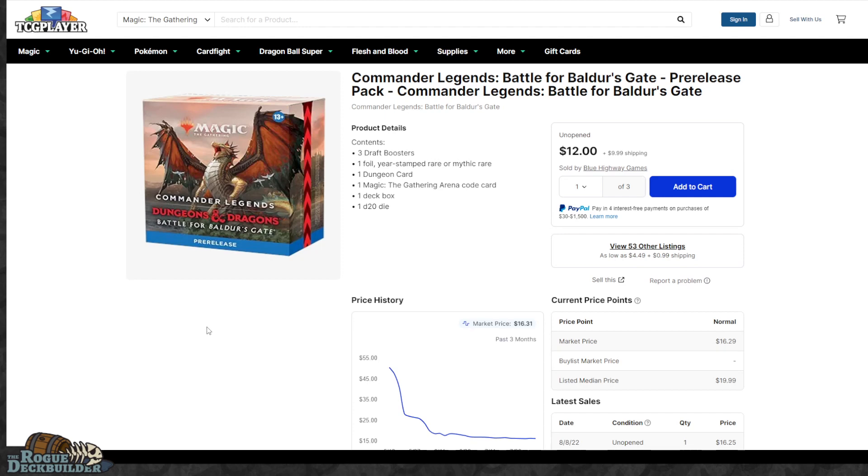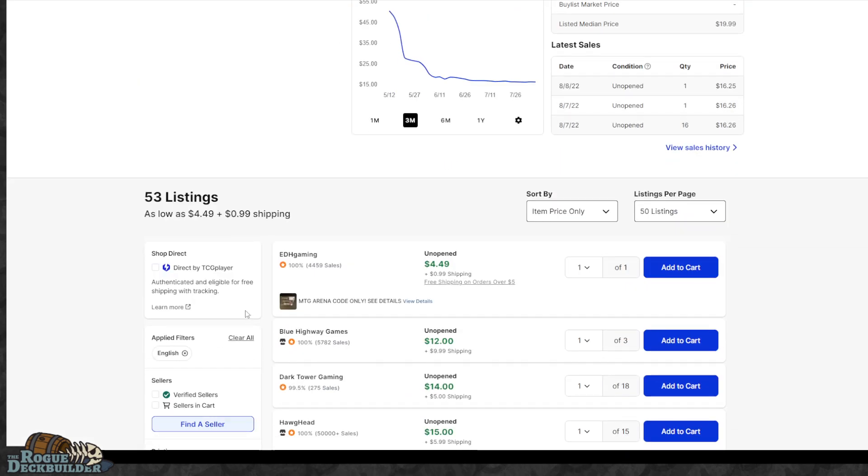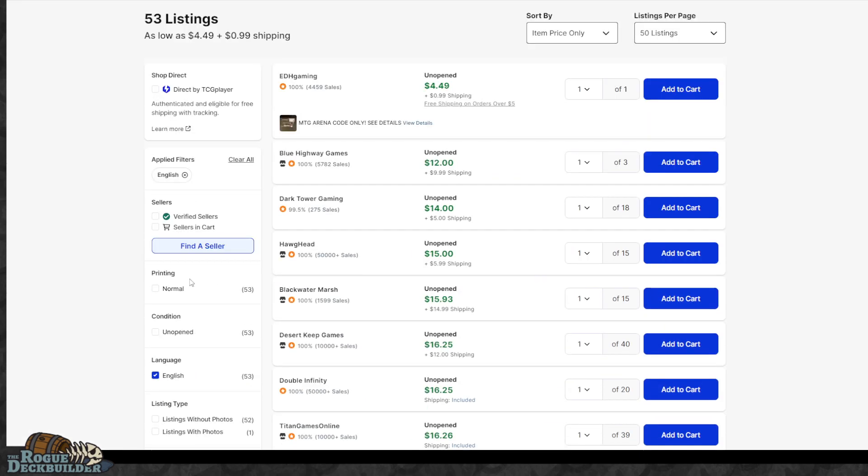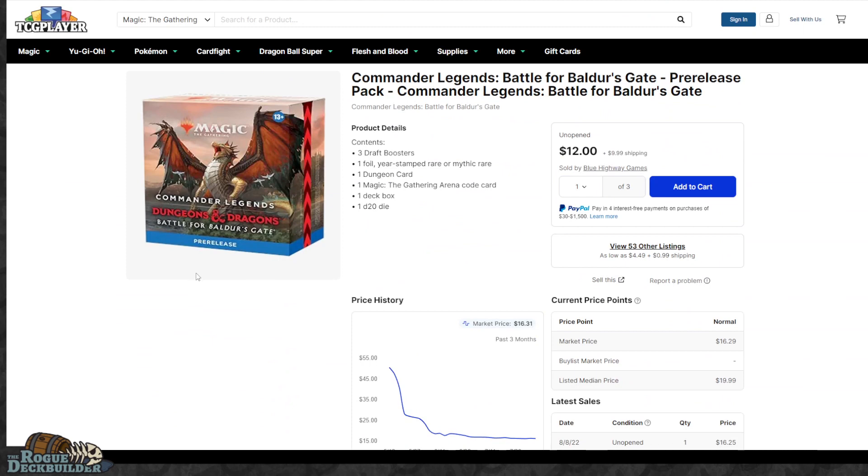Another product from Commander Legends I still think is a very good buy is the pre-release packs. I can still get them for $11 apiece, which works out to around $155 to $165 for a whole case. I think this is a better route than going draft boosters. You only get three packs in there, but you do get a promo and a die. Pre-release packs are something that I think long-term age better than booster packs — they are a little harder to sell, but people continue to have demand for them, and you'd be surprised how easy they are to sell on eBay or TCGPlayer in a year or two when draft boosters are still available but pre-release packs are not.